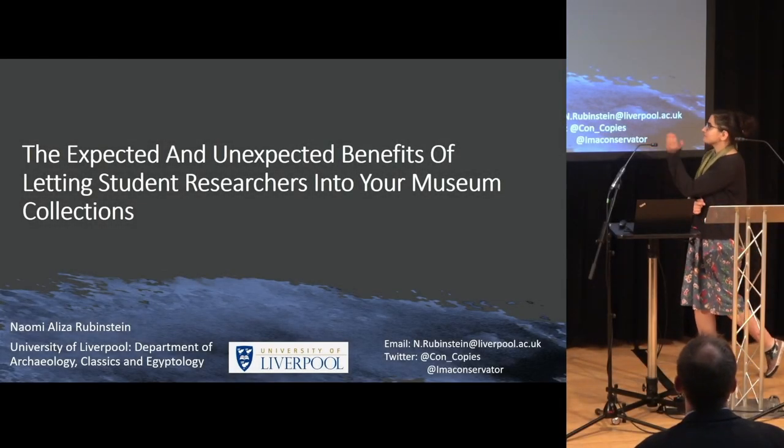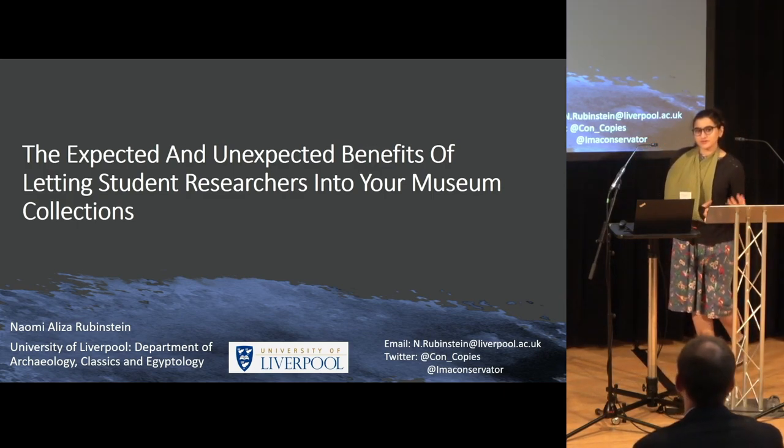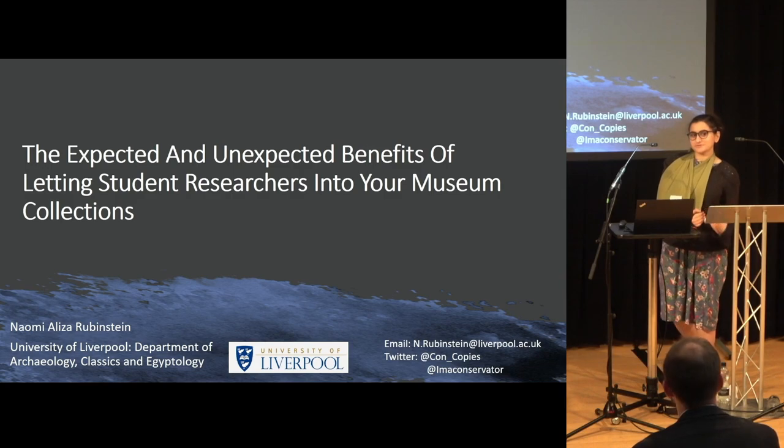I'm going to speak about the benefits of letting people into the museum. I'm trying to argue the case for why you should let students in and how it benefits both you and the student.